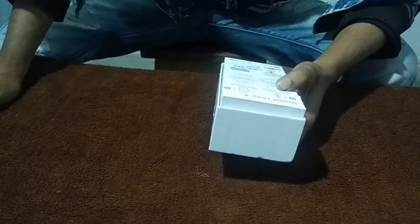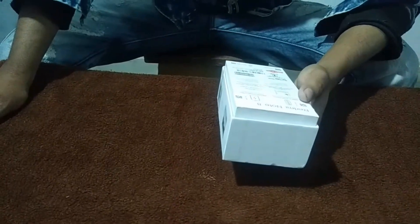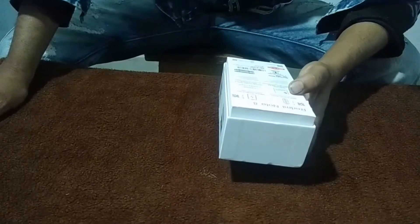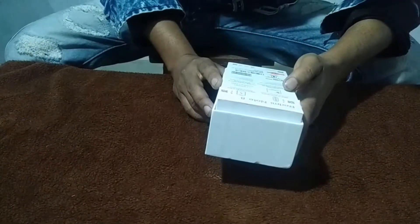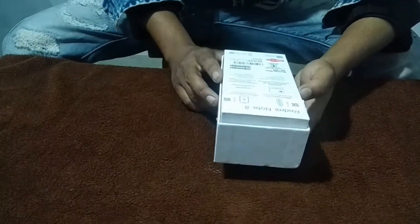48 megapixel camera, 5000mAh battery, Corning Gorilla Glass. 13MP selfie camera. Snapdragon 675, quad camera, Made in India, dual SIM.